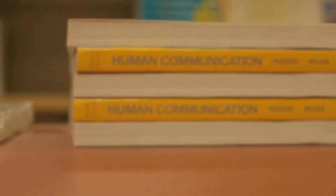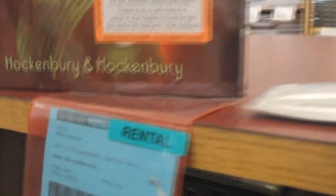We have a brand new textbook, we have a used textbook, in many cases we have the e-book — the electronic version of the book — and we have rental books in both new and used format.